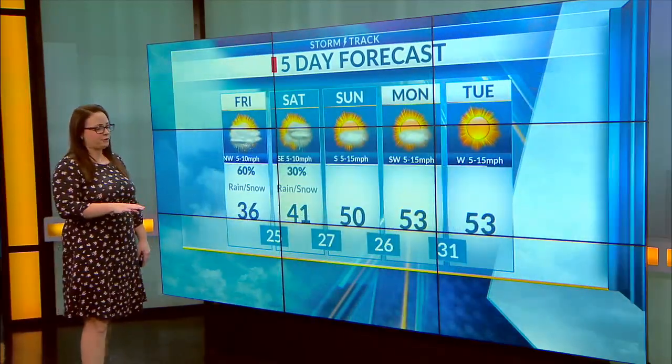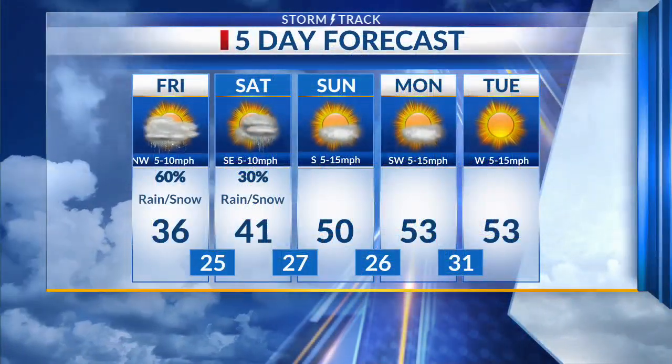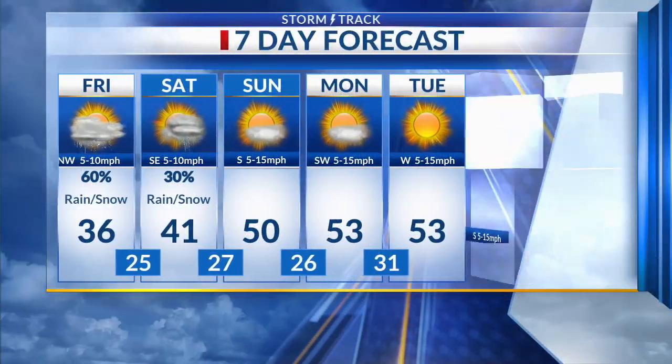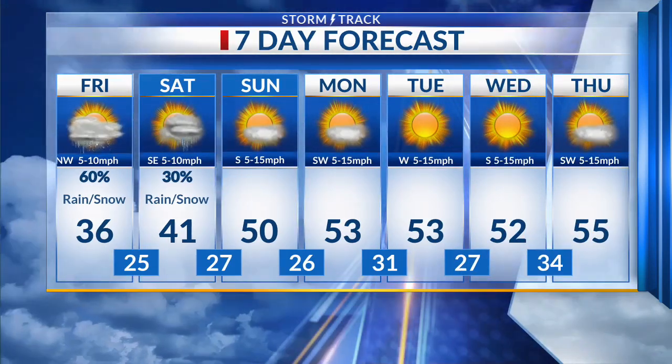Temperatures do make a nice rebound through the weekend. There's our other chance for that wintry mix, possibly late Saturday afternoon and evening, before popping back up into the 50s for the first part of next week. We may even get a little bit warmer than that as we get closer to Thursday.